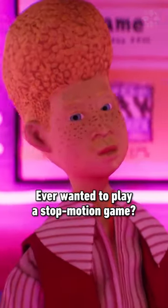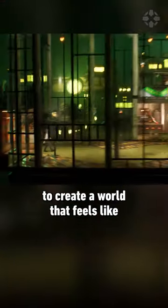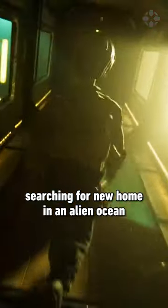Ever wanted to play a stop-motion game? This is Harold Halibut, a narratively driven adventure game that uses physical sets and characters to create a world that feels like no other game before. It centers around Harold, a lab assistant aboard a vessel of earthlings searching for a new home in an alien ocean.